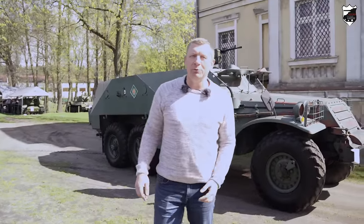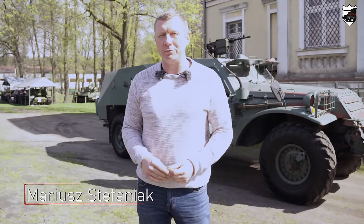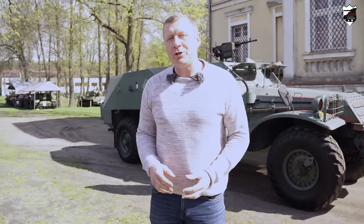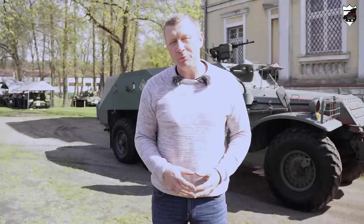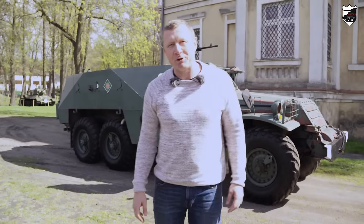Hello, welcome again today. We are again in the Lubus Museum in Jonow. If you were able to convince yourself, the main character of today's episode will be BTR-152. Let's go!